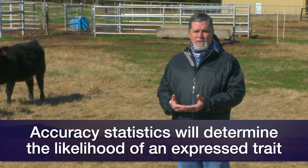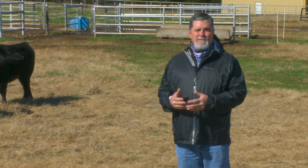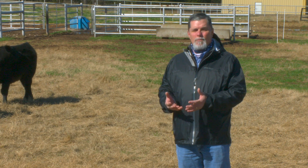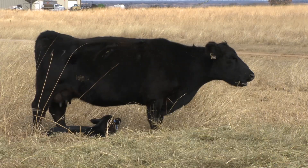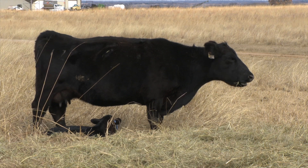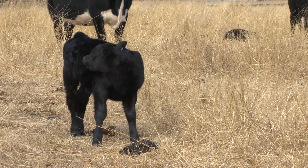Accuracy values that get closer to 1 mean that more information has been taken into account in the calculation of that genetic value, and we can put more reliability in it. As we think about animals that become parents, sire or produce a lot of progeny, and animals that have been genomically tested, we're going to start to see accuracies that get up there closer to 1.